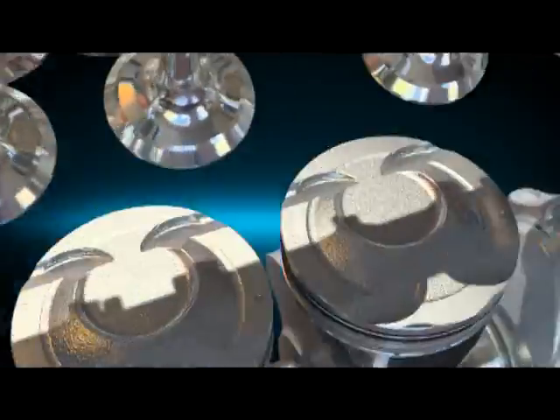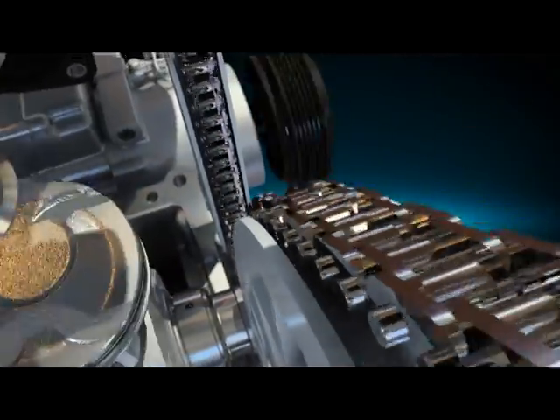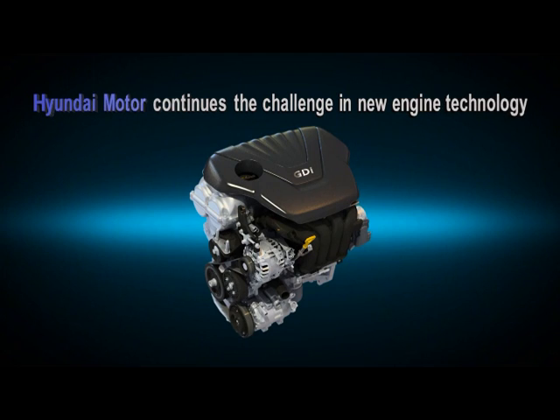A masterpiece of engineering, the Gamma 1.6 GDI. Hyundai Motor continues the challenge in new engine technology.